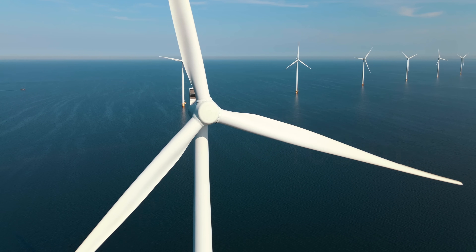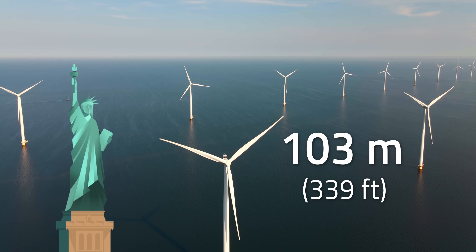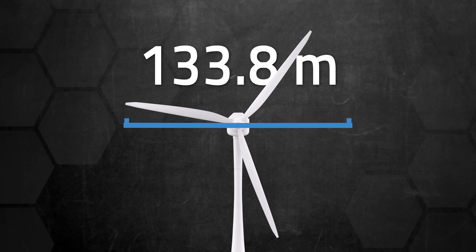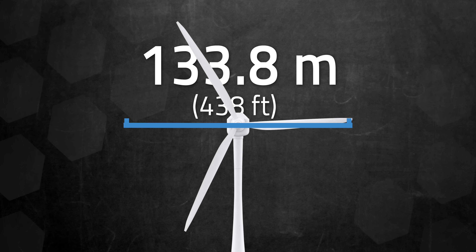So where is the room for improvement? Well, there's a whale of a problem, in the sense that wind turbines are just really, really big. Your typical turbine is a little over 103 meters or 339 feet tall — that's taller than the Statue of Liberty. But they get even bigger than that. In 2023, the average diameter of a newly installed turbine rotor was over 133 meters, which is 438 feet.